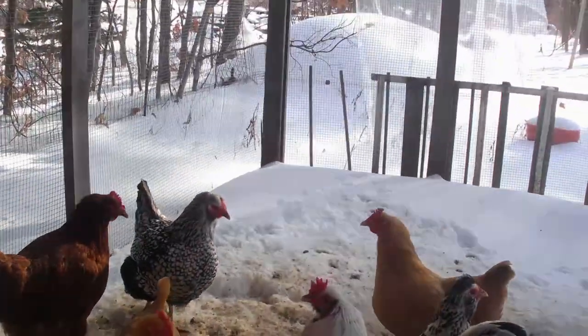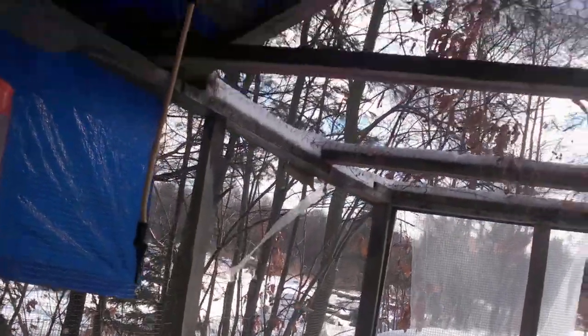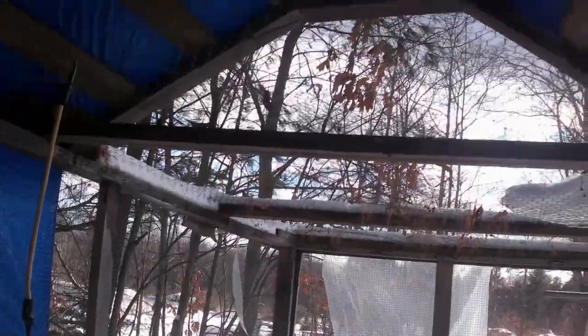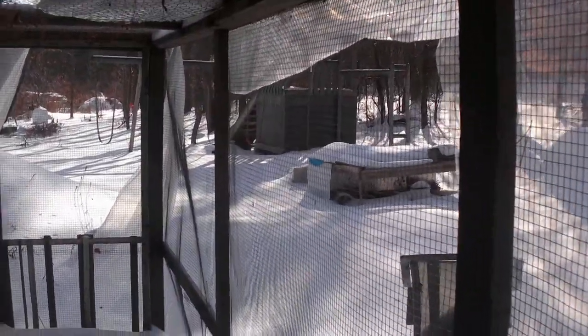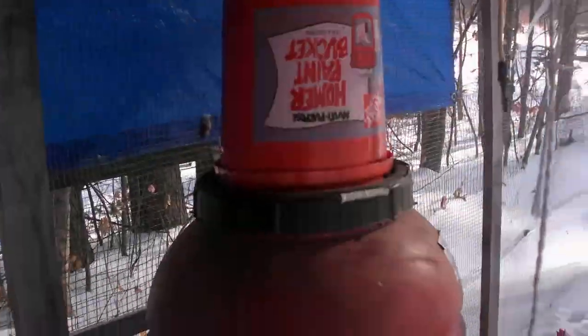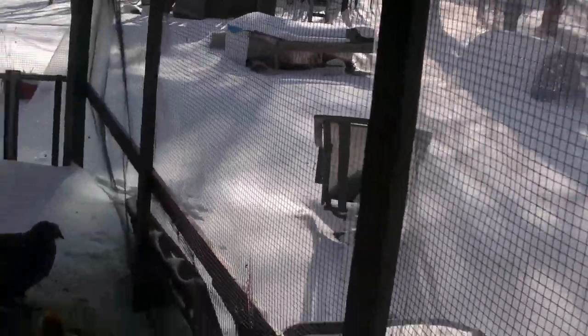All the chickens are doing good this year. So far we've had some really cold days. The plastic on the coop's not doing a good job this year — I'm going to have to fix that. But overall, these guys are doing pretty good.